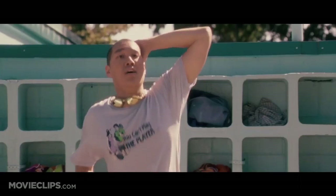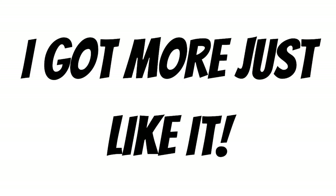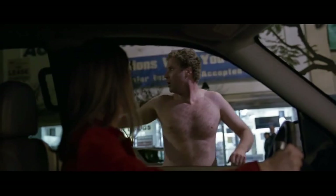Hey there, friend. Do you like this video? Do you like what you see? Well, I have more content just like it. And if you don't like it, I have more content that's not like it. So help both of us out and hit that subscribe button and like button for this video. I've got more great content on the way.